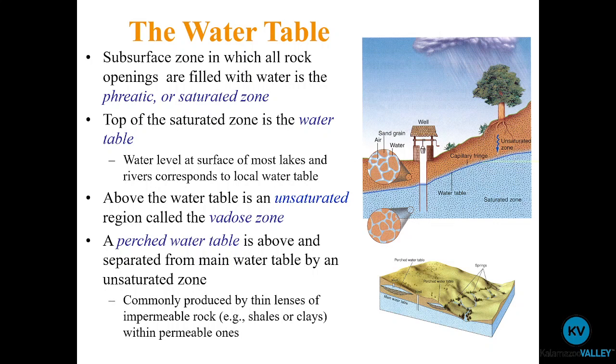We also call the saturated zone the phreatic zone and the unsaturated zone the vadose zone, though I'll refer to them as saturated and unsaturated. One other note: this isn't an abrupt change. There's a transition area going from completely dry to totally wet — from damp to kind of wet to totally saturated. That transitional zone is called the capillary fringe.